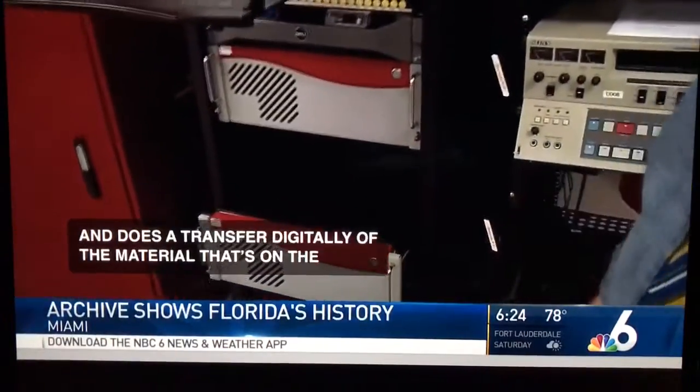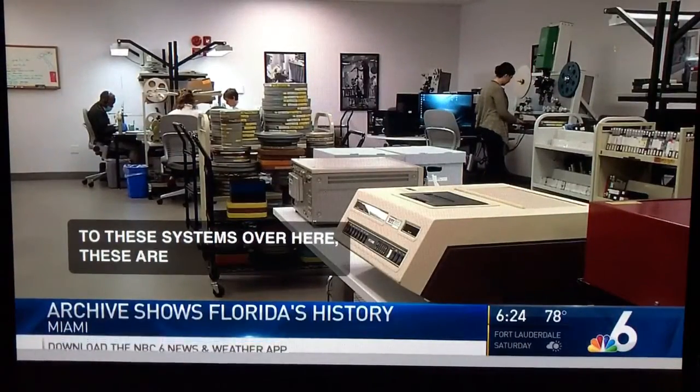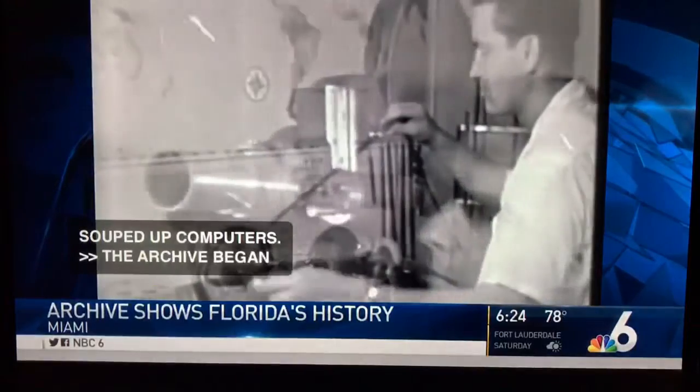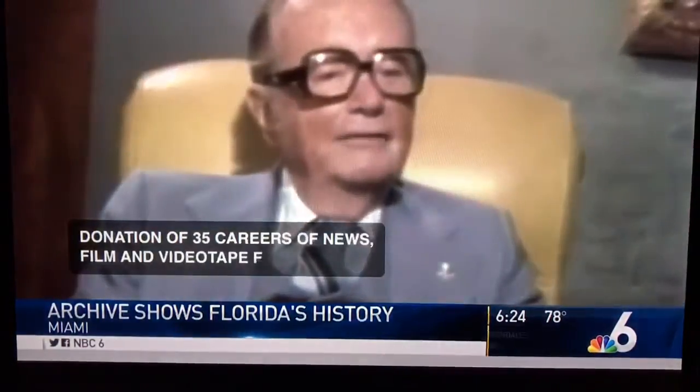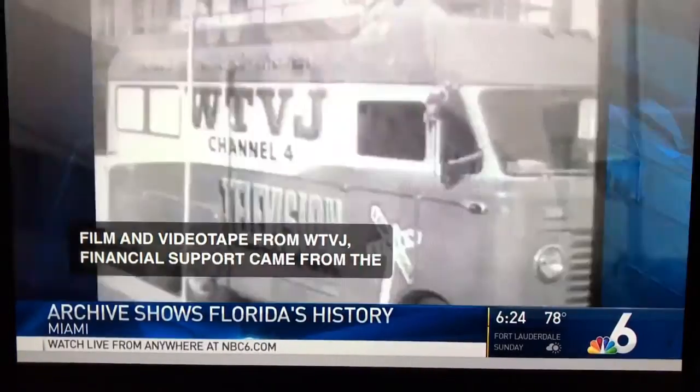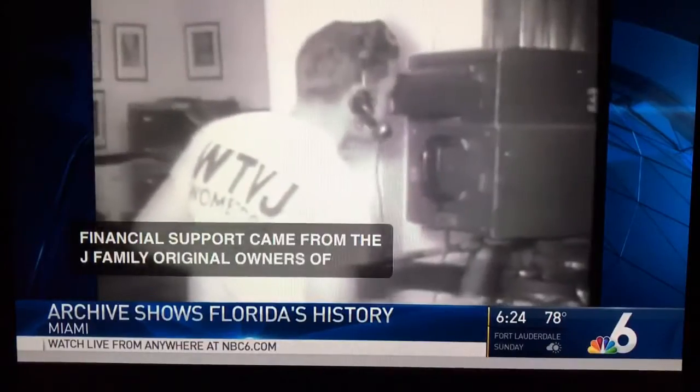These are actually just like souped-up computers. The archive began taking shape in the mid-'80s with a donation of 35 years of news, film, and videotape from WTVJ. Financial support came from the Wolfson family, original owners of WTVJ, which was the first TV station in our state and for years the only station in South Florida.